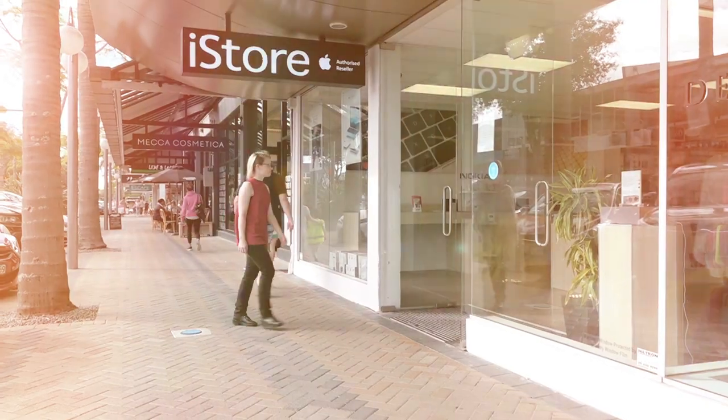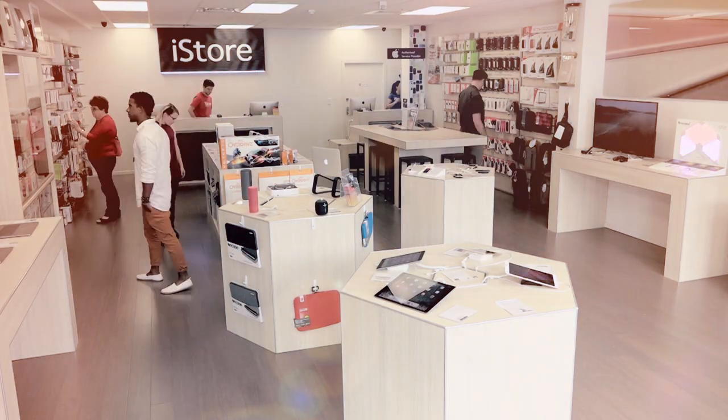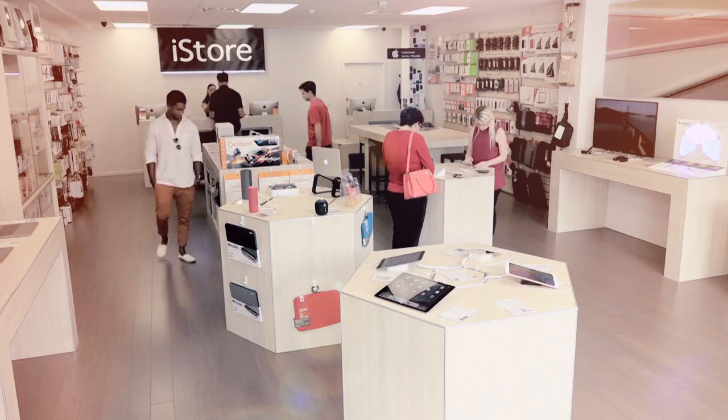Welcome to iStore. We're at 61 Hurstmere Road in Takapuna. We're an Apple authorized reseller and service provider, known for our really good service and friendly staff. If you need any advice, just come into the store.